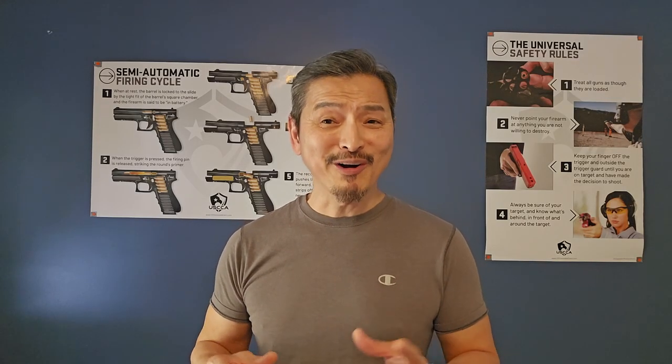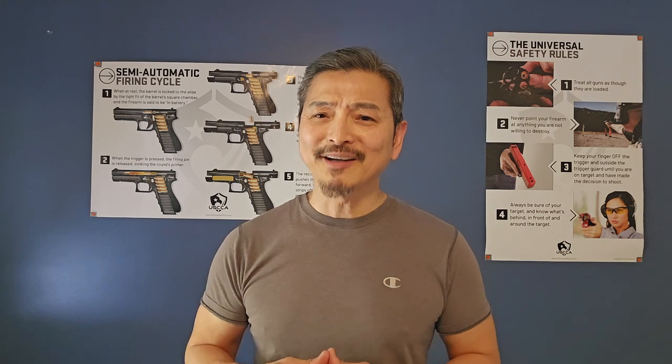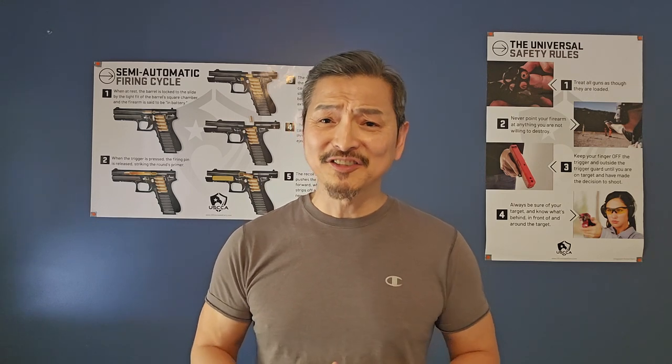Welcome back. I'm out shooting with USPCA shooter Chris Park, and next was the L. Marshall Qualification Test. It seems like everybody is saying this is a lot harder than the FBI Qualification Test, and I can see why because this involves shooting from concealment.